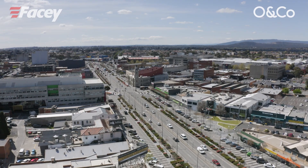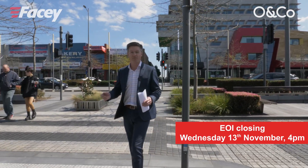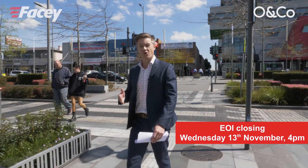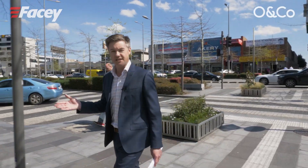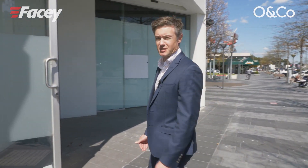This is an A grade property in an A grade location. For sale via expressions of interest closing November 13th. For more information please contact Matt O'Day or Mark Bond from Facey, or Pat O'Callaghan from Owen Co. We'd be delighted to speak to you further.